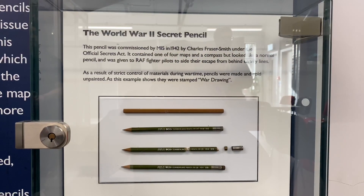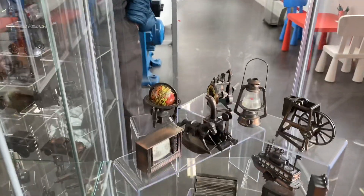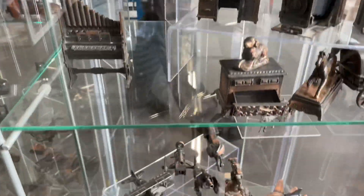They have a spy pencil — it was used during the war. It had a map rolled up in the pencil and a tiny little compass, and it all screwed together beautifully and looked like a normal pencil. There's more to pencils than meets the eye, clearly. This is a pencil sharpener collection donated by a collector who's been collecting for 50 years.